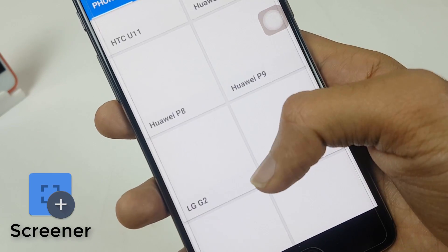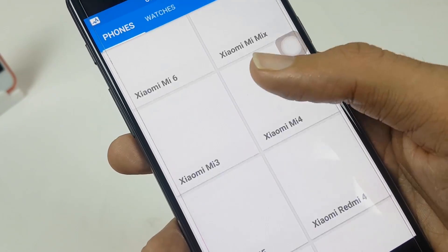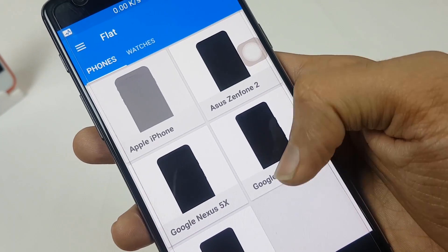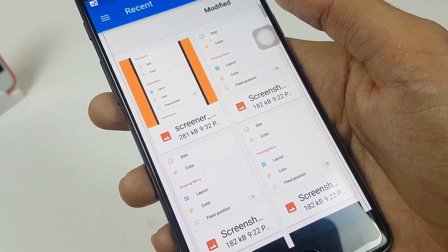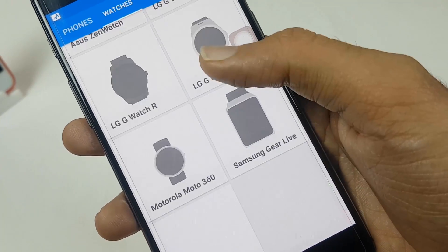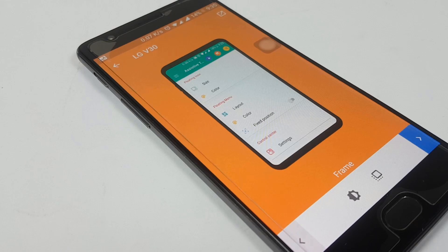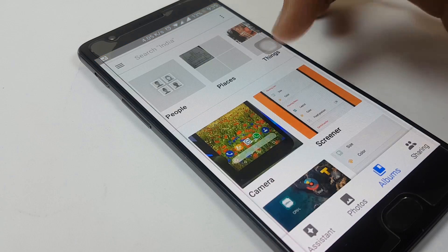Then we have Screener. Screener lets you place screenshots into any device's frames and add backgrounds and effects quickly. Just select the device frame you want and download it. Once downloaded, click the plus icon, select any photo, and your screenshot appears in that device's frame — then share or save it. There are also frames for smartwatches, Samsung watches, and other gear. The latest bezel-less phones are also available in this app.